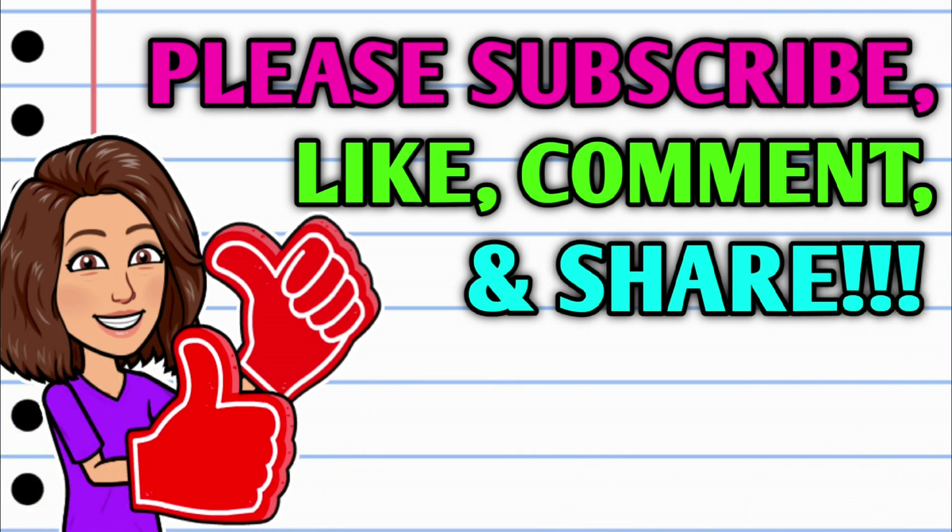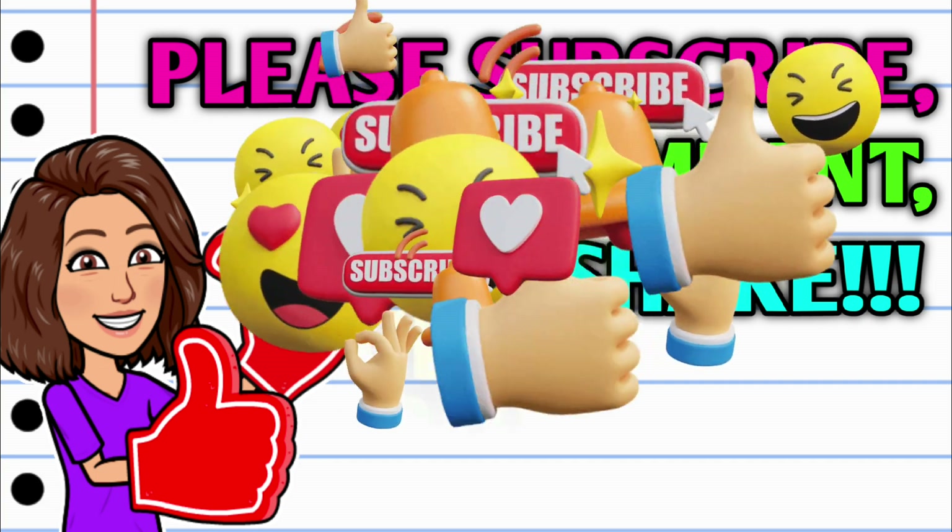But first, before we get started, if you haven't already subscribed, please consider doing so, and while you're at it, hit that thumbs up button and leave me a smile down in the comment section below, because those are two quick, easy, and free ways that y'all can help support this channel. And then take a second to share the video.